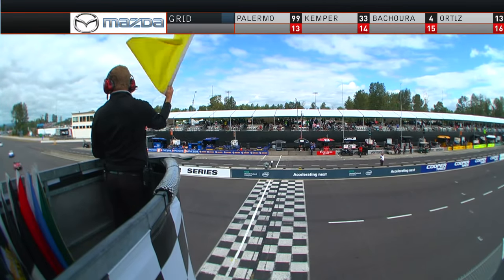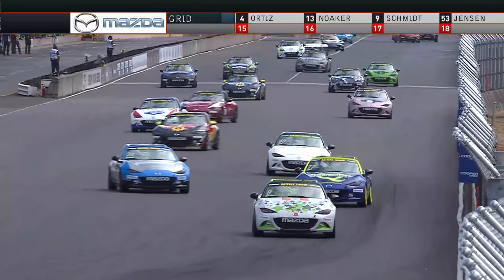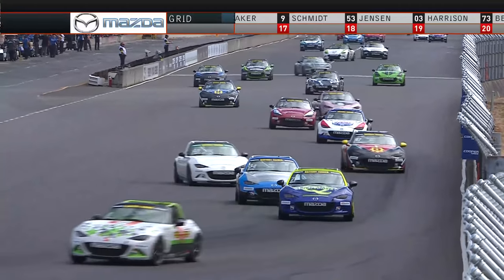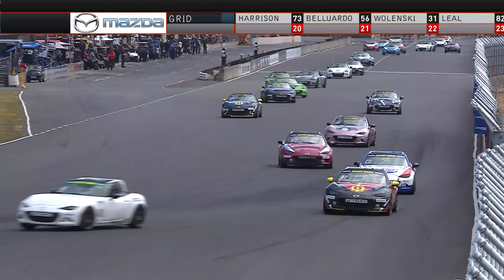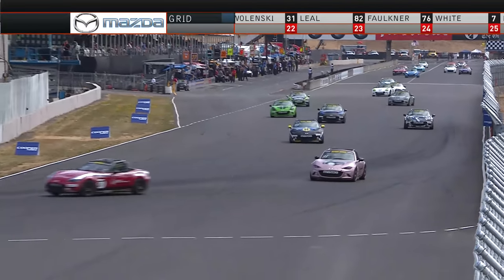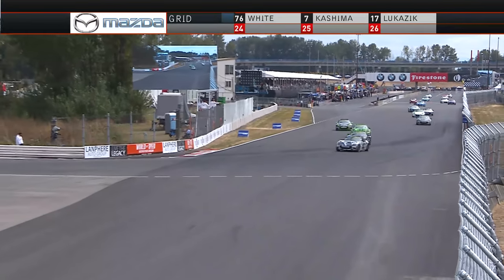We are set to go racing here in the Battery Tender Global MX-5 Cup, presented by BF Goodrich Tires. And Tony, if what we've seen this year is any indication, the guys that are in charge of repairing the bodies on these cars, they're standing at the ready back of the paddock. They'll probably have some work to do before we get to the second half of the doubleheader tomorrow.